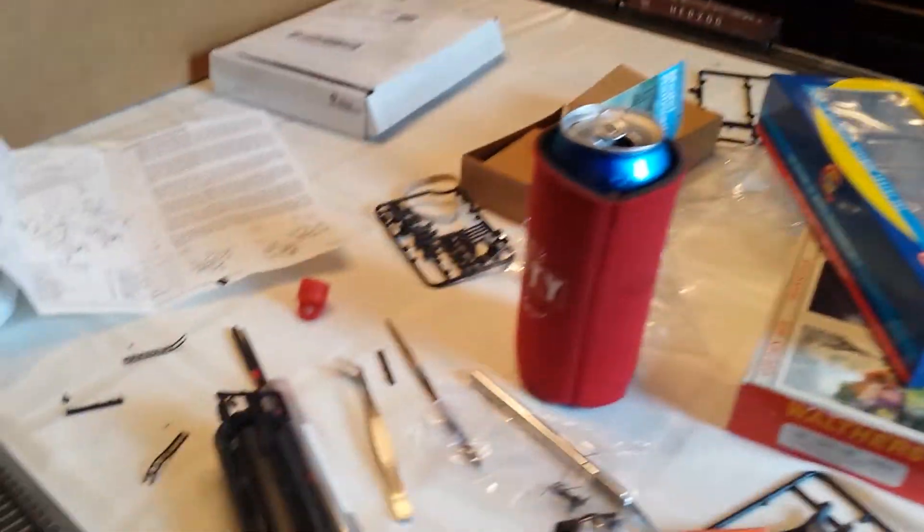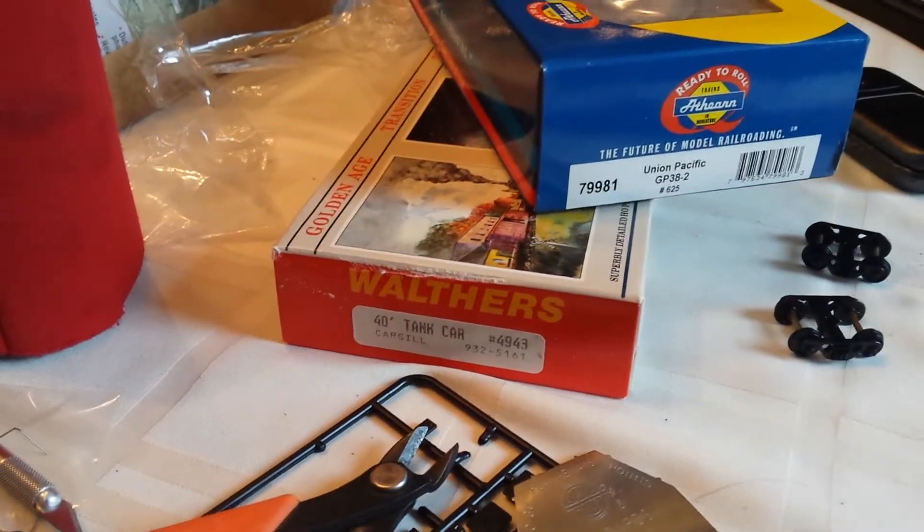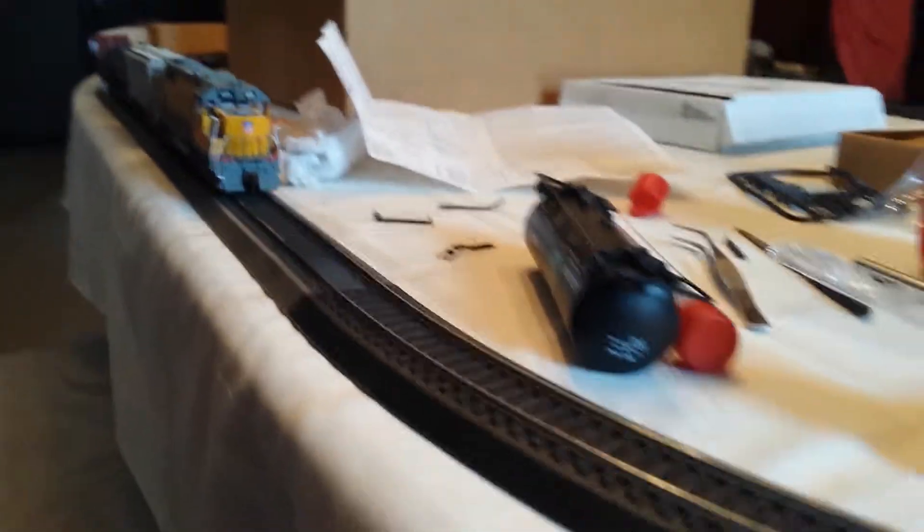Me and Chase — he just left with his grandmother for the weekend — but we were working on an old-school Walthers funnel flow tank car that came in. He prefers the kits because he likes spending time putting them together with me, as opposed to just ready-to-run. But this looks great and I'm happy with it.